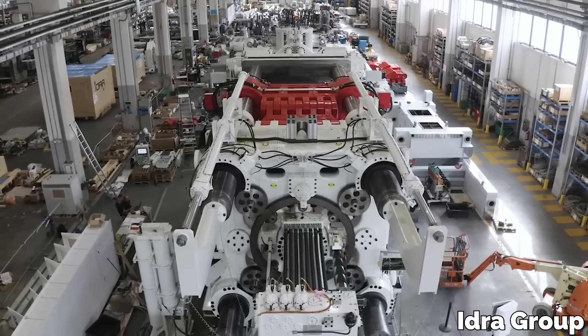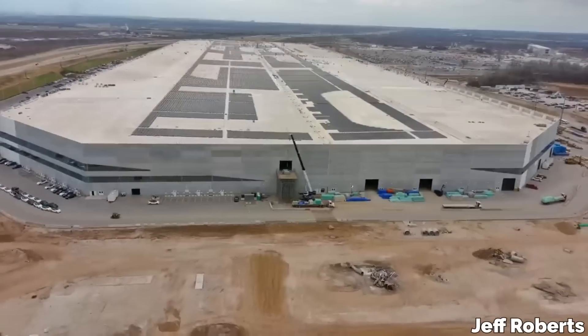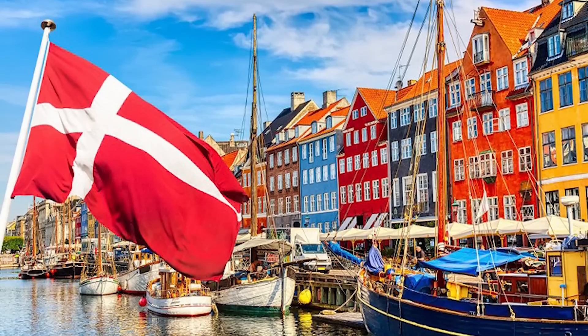On today's episode: IDRA's 9,000-ton gigapress for the Cybertruck arrives at GigaTexas, Tesla slashes prices in China to keep on top of the Asian market, and they revolutionize supercharger design in Denmark.